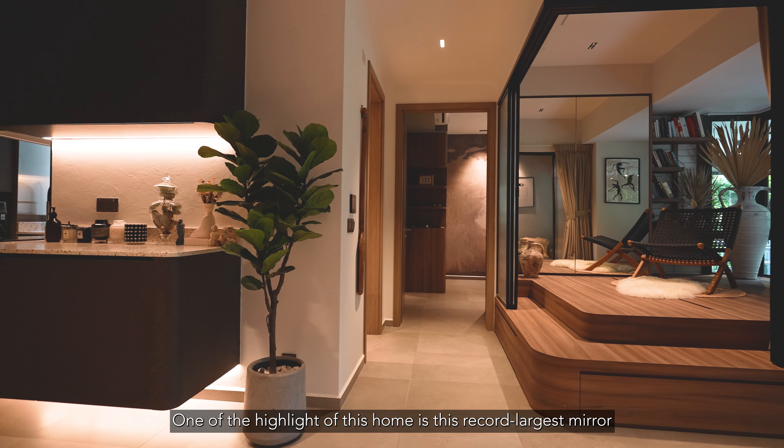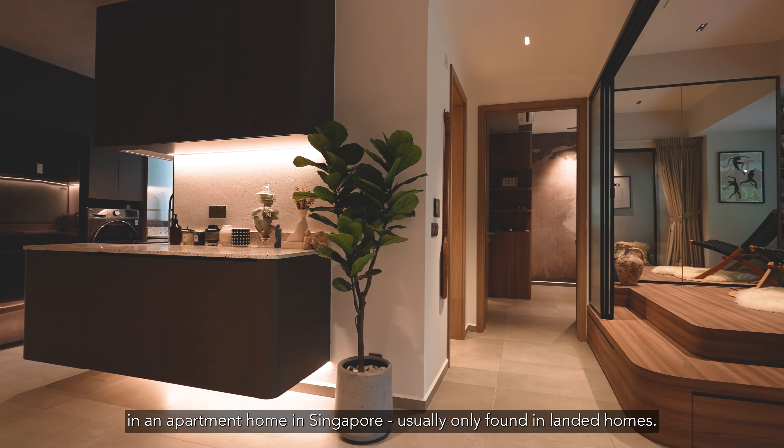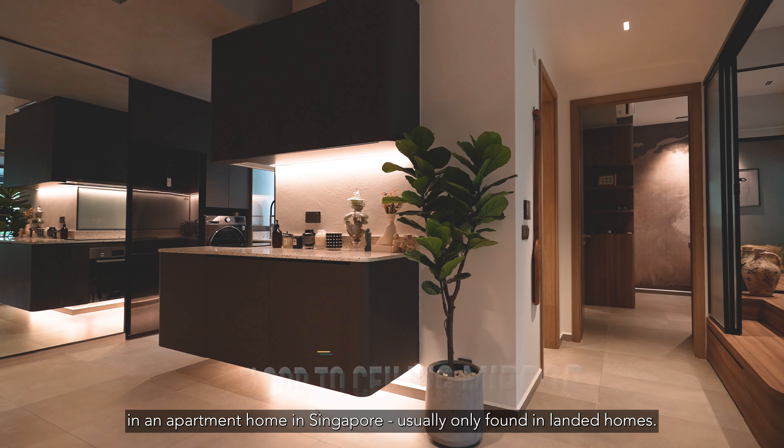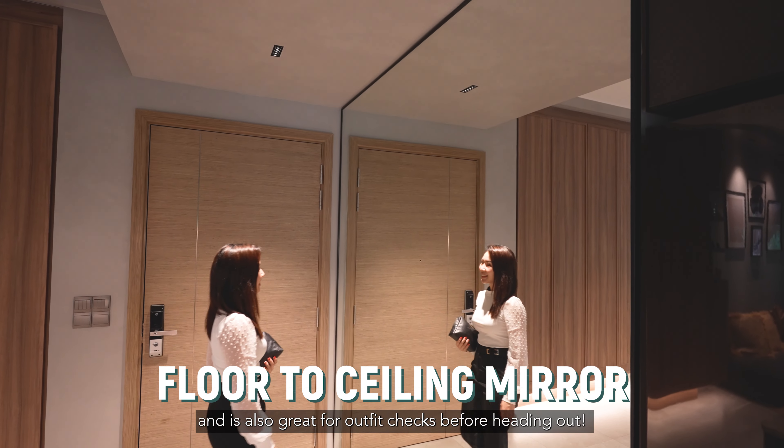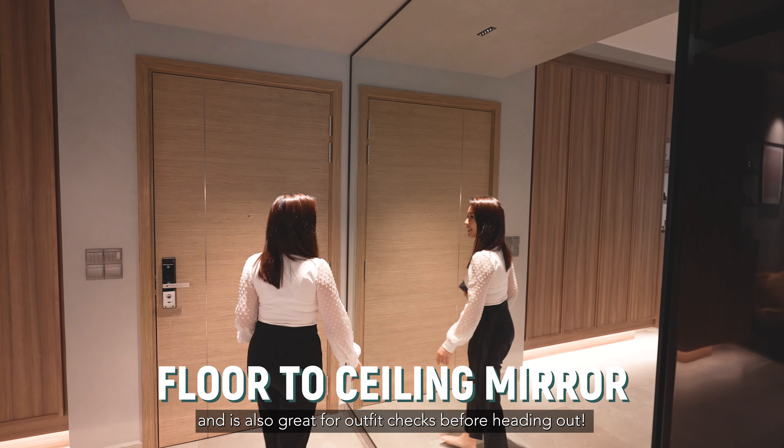One of the highlights of this home is this record largest mirror in an apartment home in Singapore, usually only found in landed homes. It really opens up the space in the house and is also great for outfit checks before heading out.